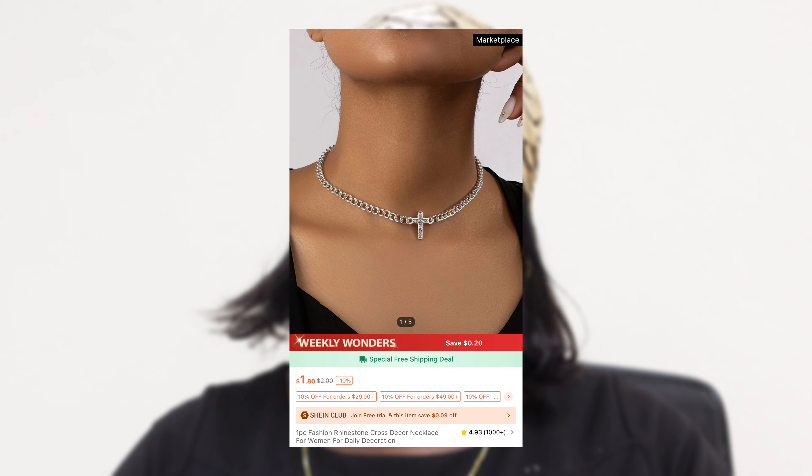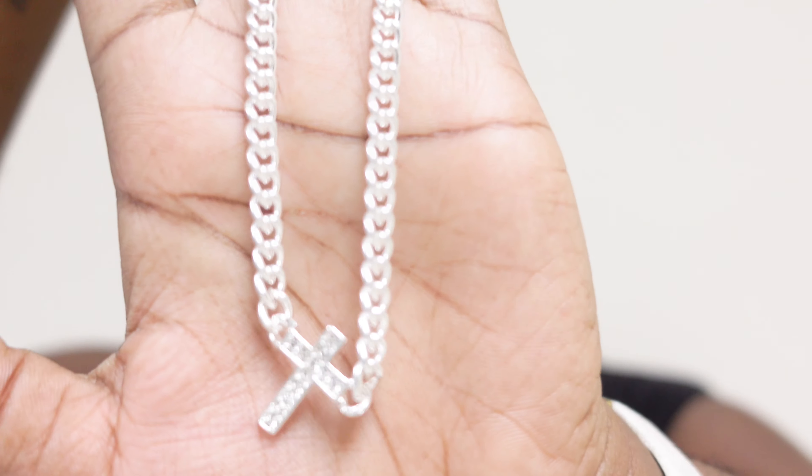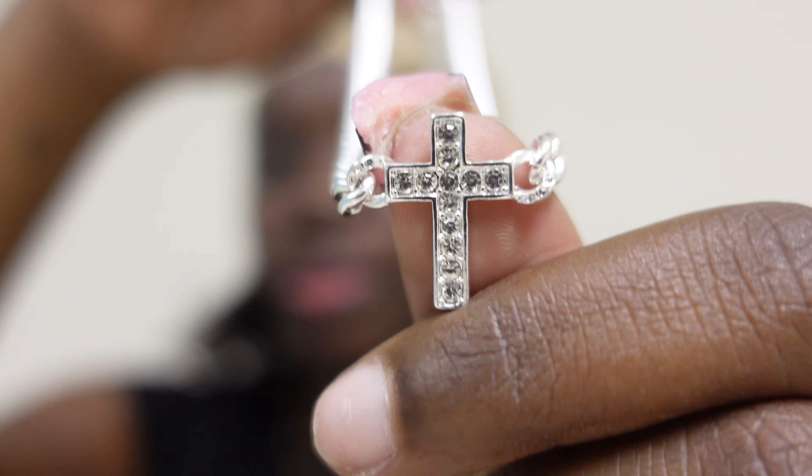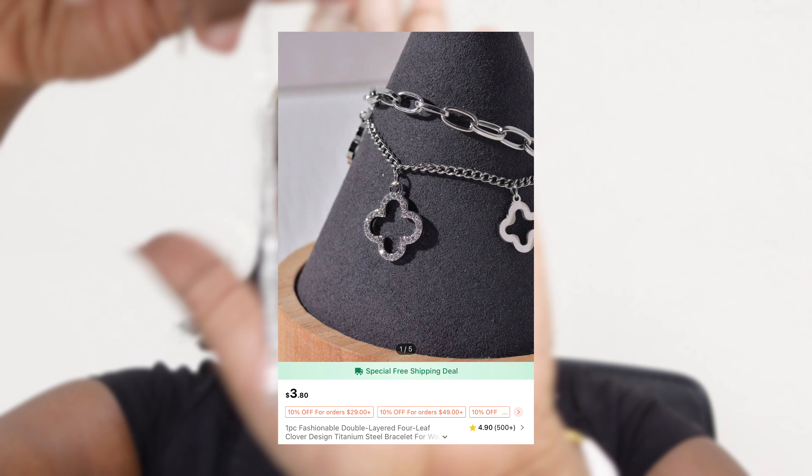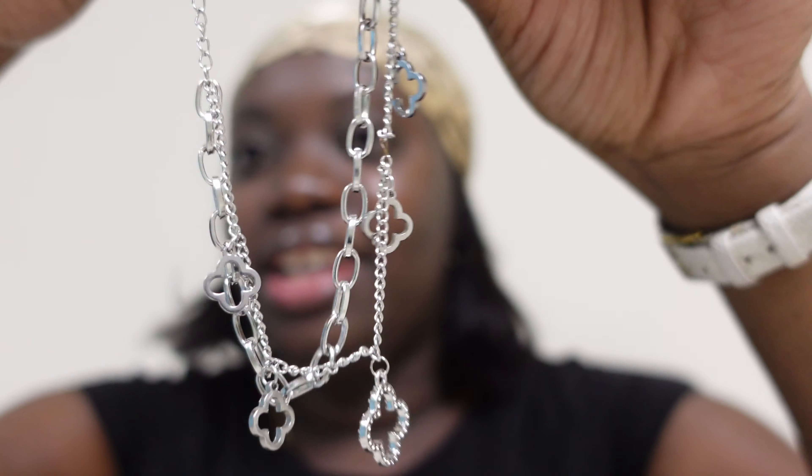Okay, so we're on to the next category, and that is jewelry. We're gonna start with the things I got from Shein. So the first thing I picked up is this cross silver necklace. The length is, I would say, medium size, and I love this silver. That was the only necklace I got from Shein.